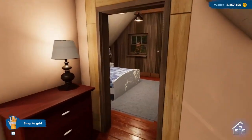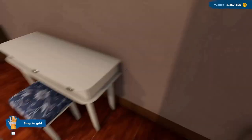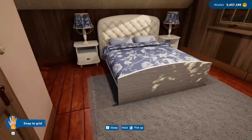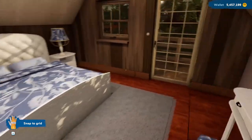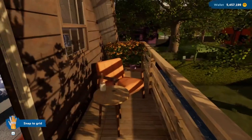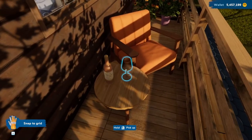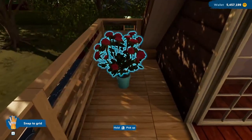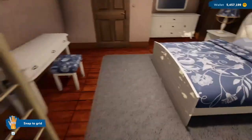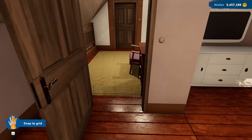This is a bedroom. I added a vanity, a bed, and we have a balcony outside. I kept all the flowers that were there. I also added a table with a bottle of wine and a glass, and some pretty roses.